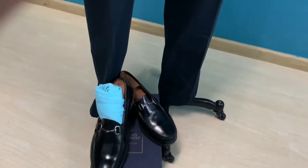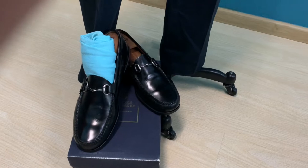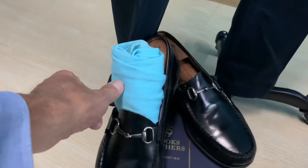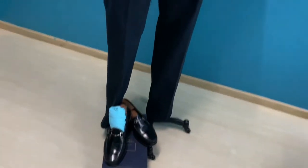I pair it with midnight blue cotton pants to match with the horsebeak loafers from Brooks Brothers, and of course I like to pair it with a sky blue pair of socks to give it that added spice.